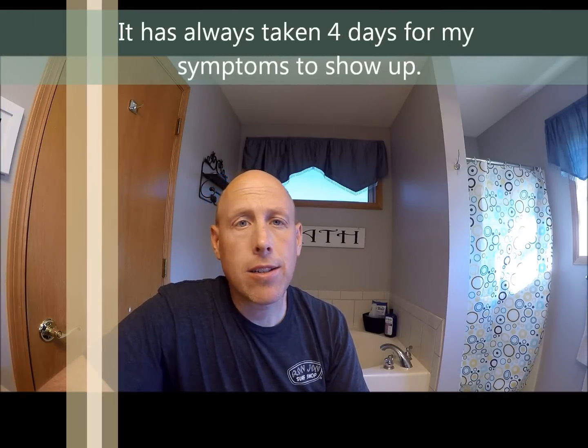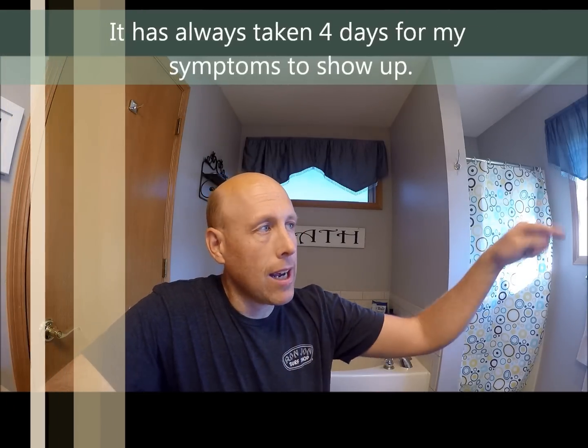It takes four days for me to get it. So I got it on Monday night and started noticing it this time, so I count back and I'm like, Thursday — where was I? In the ditch, in the woods, out on the river where I know there's poison ivy. So it takes four days for it to start showing symptoms on my body.